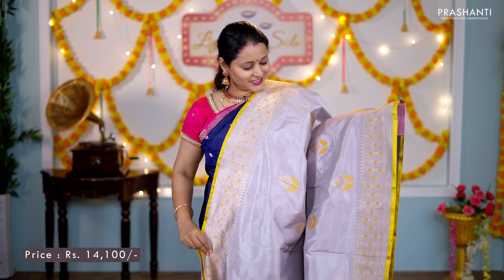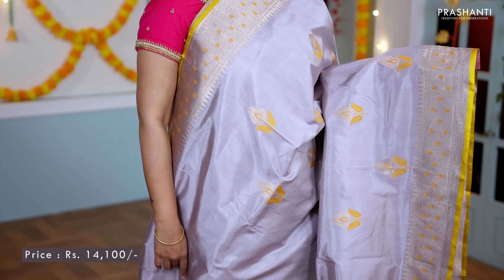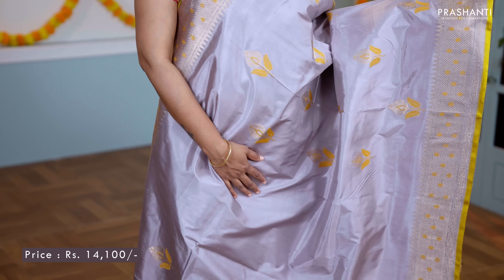This one is a very different and classy shade of grey with a touch of lavender. It has contrast rich borders in antique zari with selvedge in yellow along both sides of the saree. The body has got Meena buttas and thread and zari woven buttas running throughout. A rich self pallu, and a plain blouse in yellow, priced at ₹14,100.